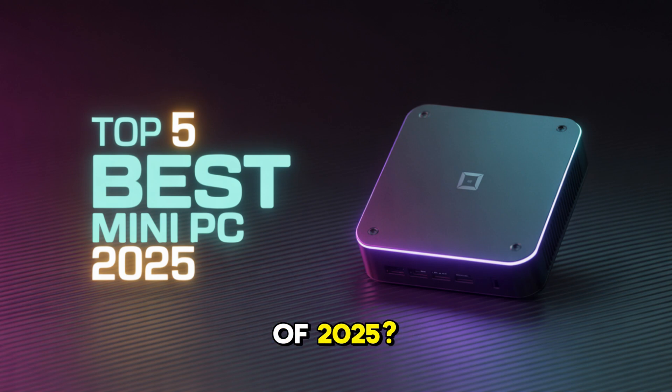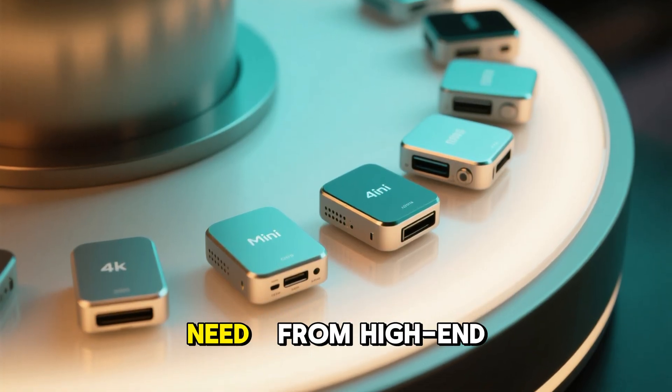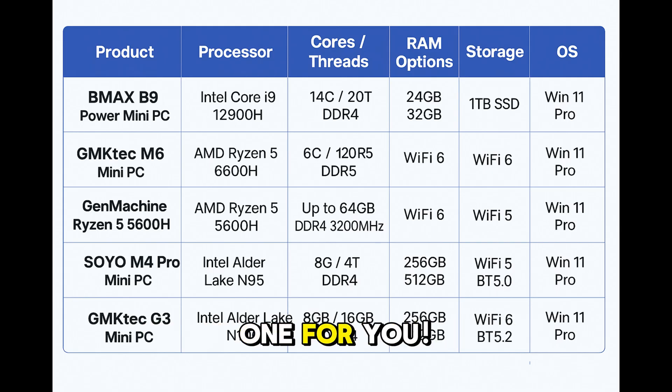Looking for the top mini PCs of 2025? You're in the perfect place. Today we are checking out five powerful, compact mini PCs to suit every need, from high-end gaming to budget-friendly choices. Watch till the end for our detailed comparison chart so you can pick the perfect one for you.